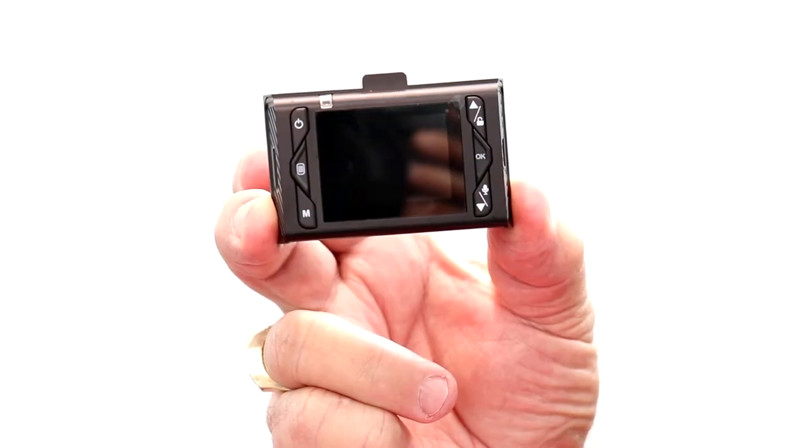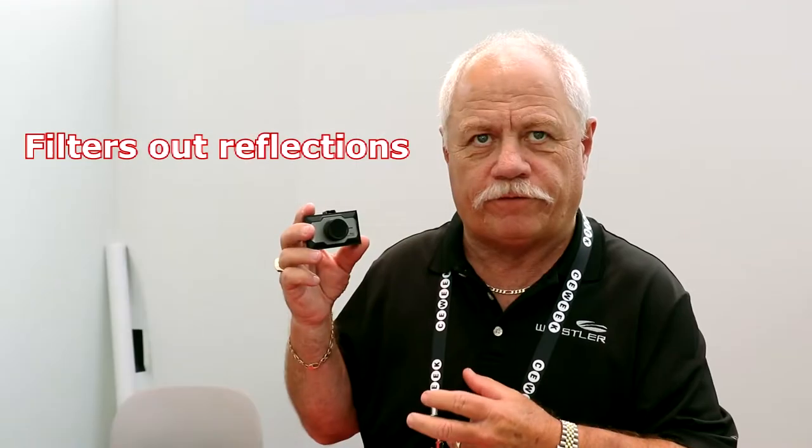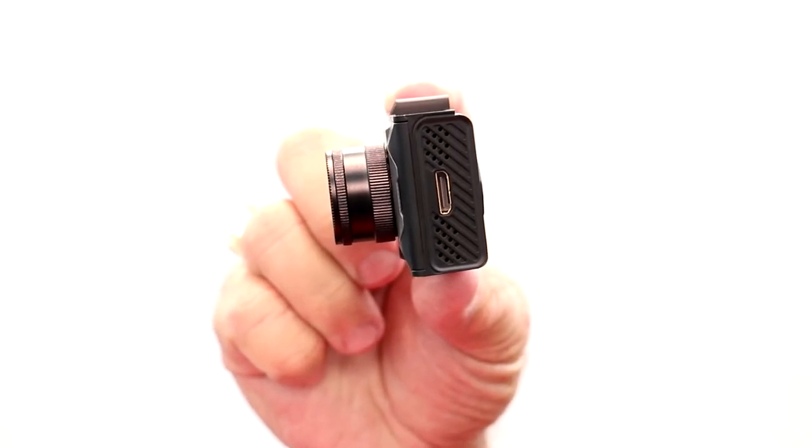We have a full line of DVRs — dash cameras, as you may know them. They range anywhere between $69 and all the way up to $149. The particular unit I have in my hand has filters that filter out any reflection on your windshield that might impede the video you're taking. They have loop-to-loop recording capabilities, plus a G-sensor so that once you get into an accident and there's force, it will protect the file. It backs up 10 seconds and protects the recording of that accident. A very good safety unit.